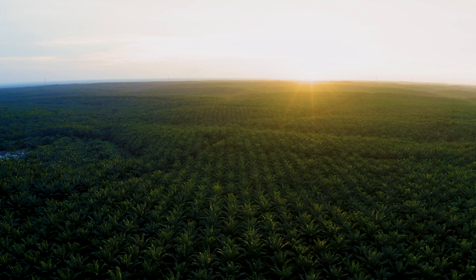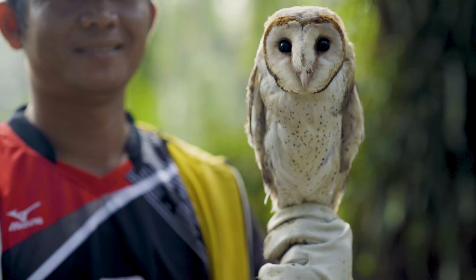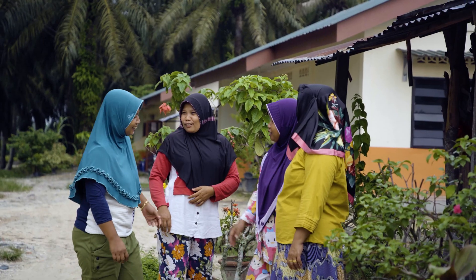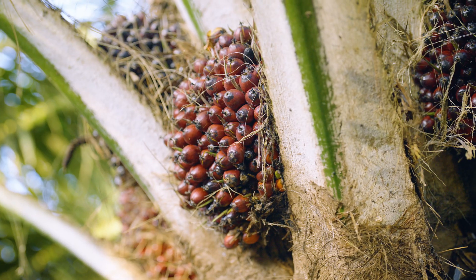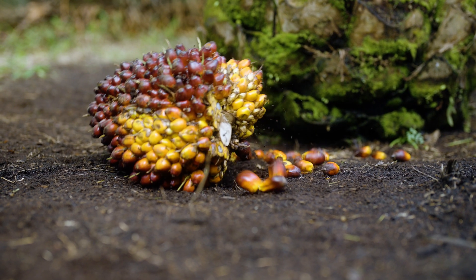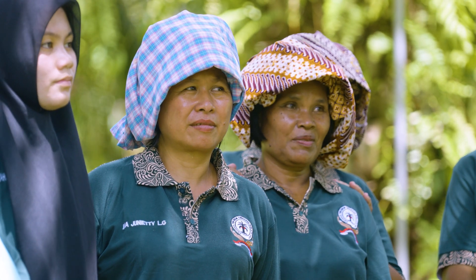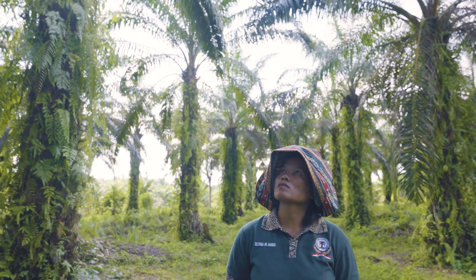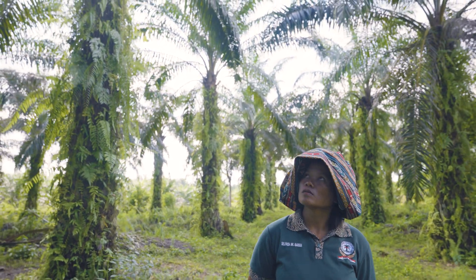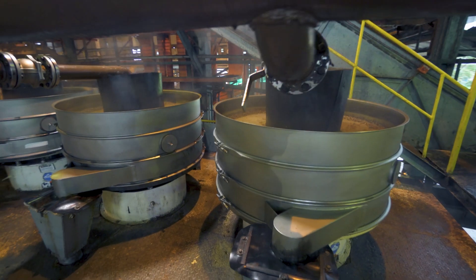It all starts with our plantations in Indonesia. We cultivate oil palm sustainably with utmost care for the environment and the communities we operate in. When the oil palms bear fruit, our workers harvest the ripe fruit bunches. We also source fruit bunches from third-party suppliers, including smallholder farmers, who hold around 41% of Indonesia's oil palm plantations. The fruits are then transported to our mills for processing into palm oil.